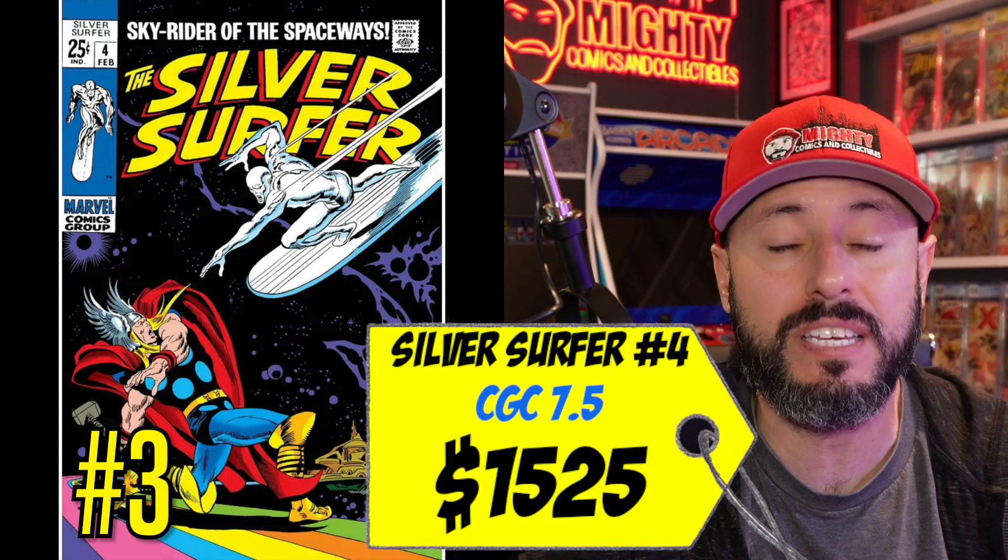At number three is Silver Surfer number 4, with that iconic cover by the great John Buscema. You might ask why a Silver Surfer book is on a Thor list — it's because this cover is so classic I couldn't leave it off. I prioritize classic covers over second appearances, that's just how I collect. It's one of the top three covers ever done in my opinion. A CGC 7.5 just sold this month for $1,525, which is a really great price. Lower grades are available if you want, but higher grade is better for investment.